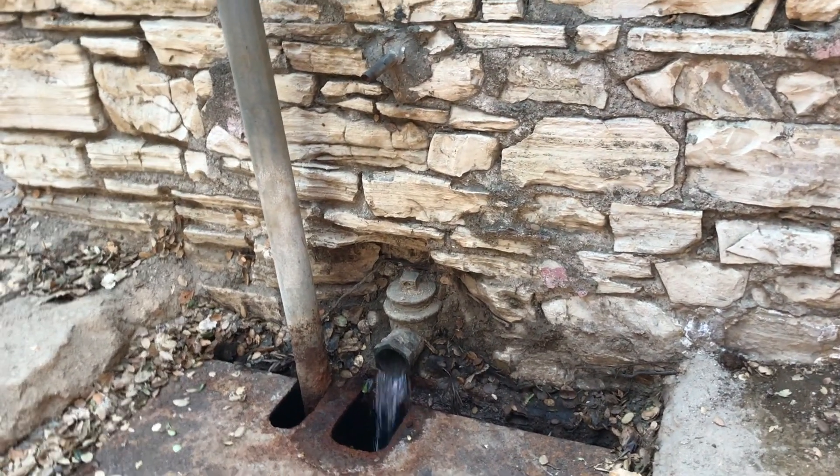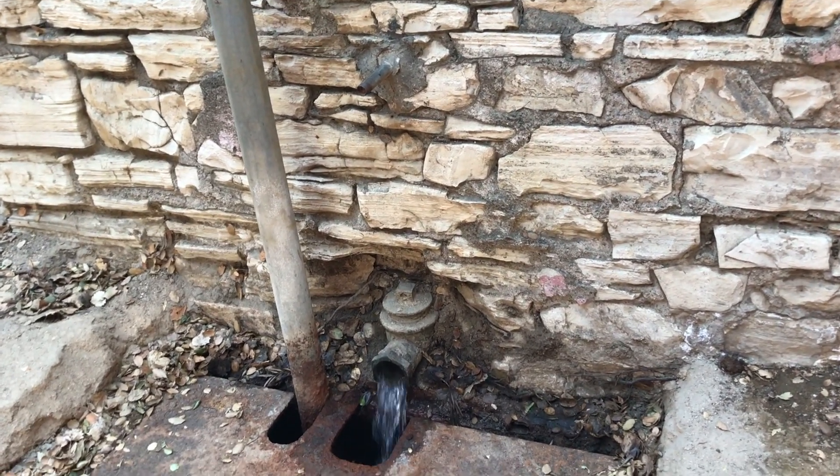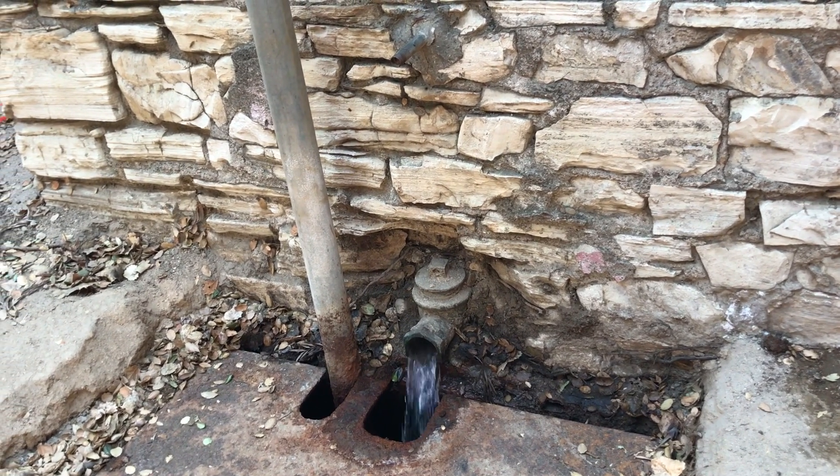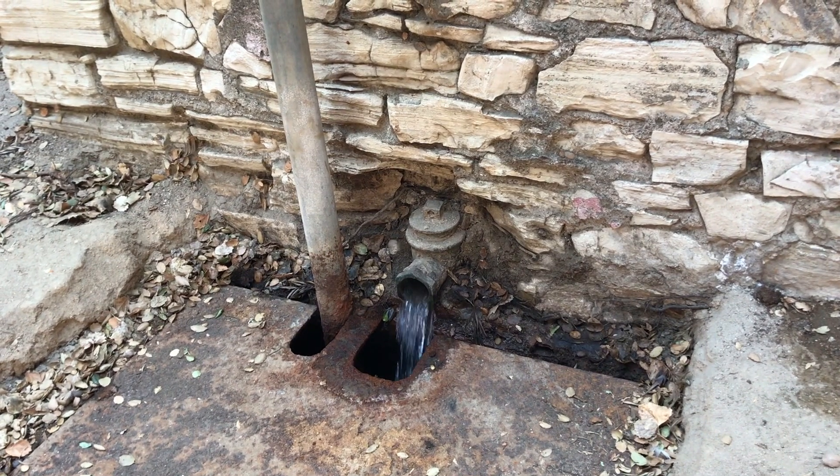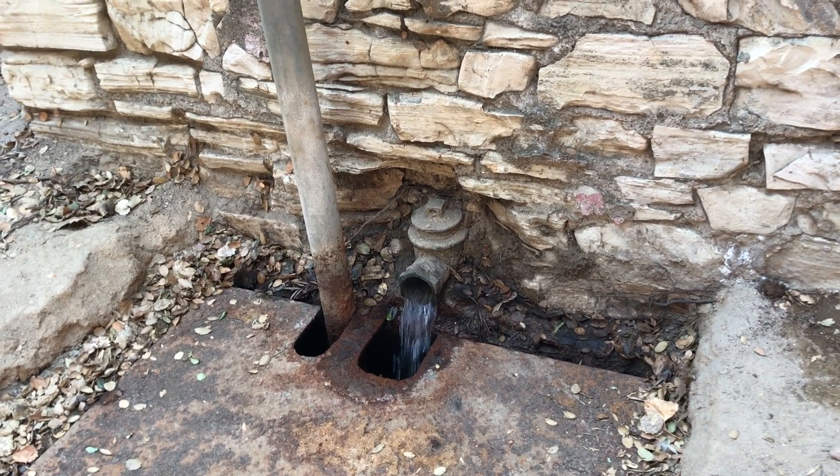This is the reason that the rancho was built here — because this is the natural spring that is feeding the pond that I showed you. Look at how robust that is. It is pretty extraordinary.